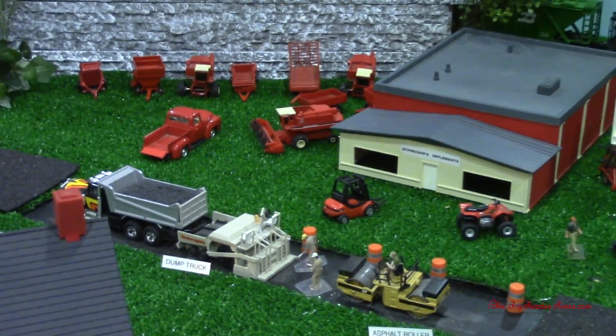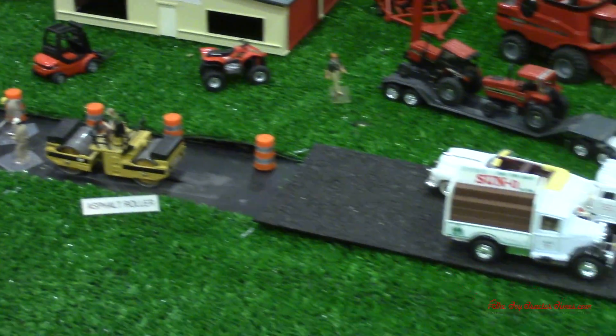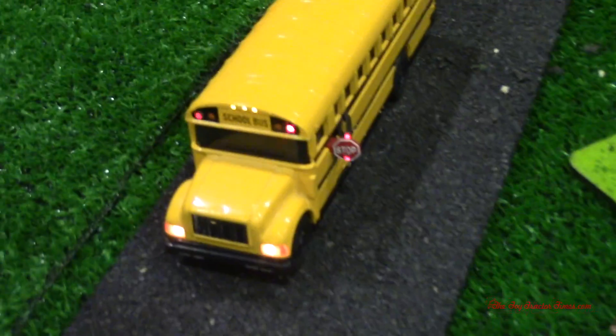We've got a paving crew on the road putting down some new pavement. Here we can also see a school bus all lit up and flashing.